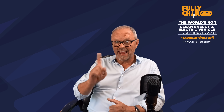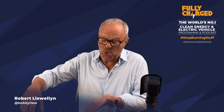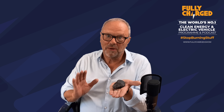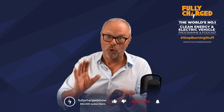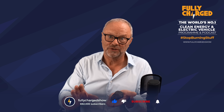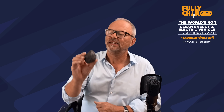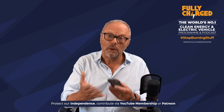Hello and welcome to another episode of Fully Charged News. Have a look at this — what I'm holding in my hand might look like something that a horse left that your grandma wants to put on her roses, but it's not. That is a polymetallic nodule.